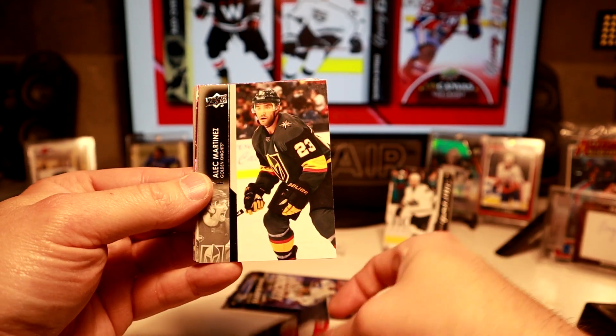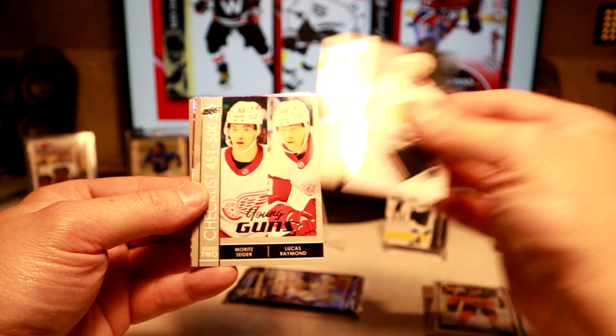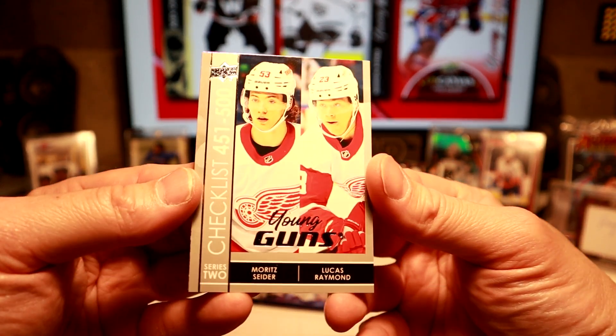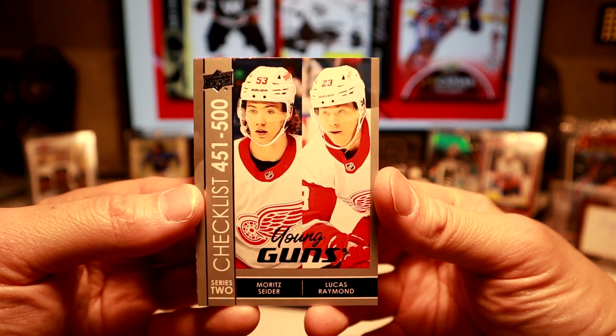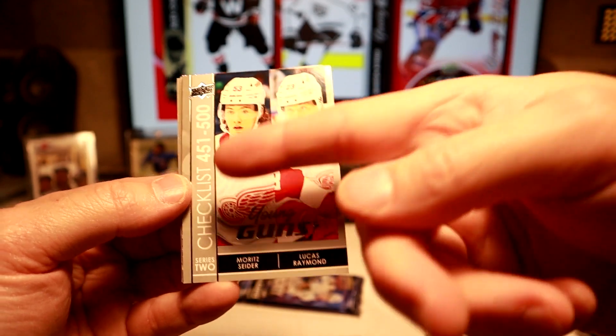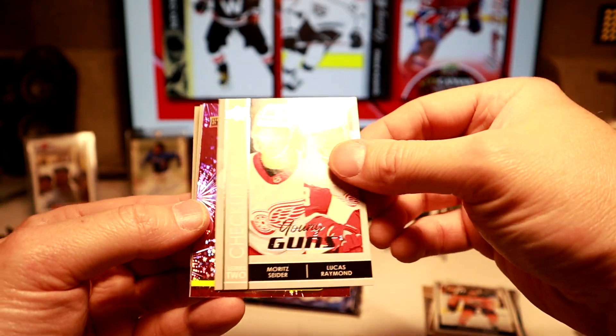There are a lot of people asking me to do it. Sticks and I were going to team up — we'll see what happens. Oh, we got the Young Guns checklist! So there's Sider and Raymond right there. We did hit the guys, but we got the checklist version. That's the biggest hit so far. Those are the two guys — probably the biggest two in the set you're chasing. Sider and Raymond.